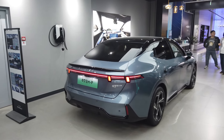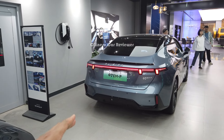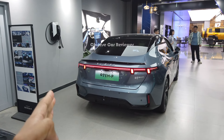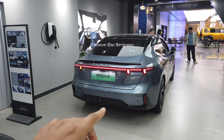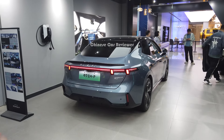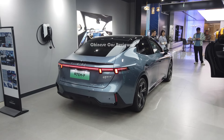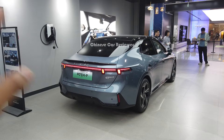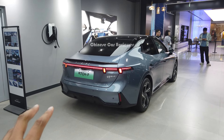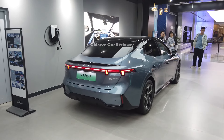Welcome back to my channel. I'm going to show you the 2024 Link & Co 07. This is their first plug-in hybrid sedan under the Link & Co lineup. Link & Co is a luxury brand under Geely, one of the top leading manufacturing companies — they own Volvo, Lotus, Geeker, and Link & Co. This is their most luxury plug-in hybrid sedan, and it got its design language from Geeker 007 because both are under the Geely manufacturer.